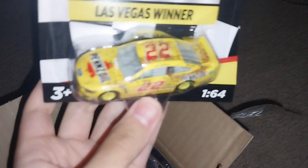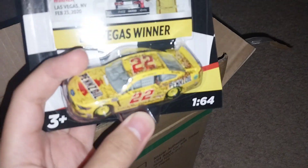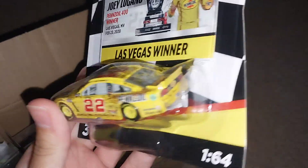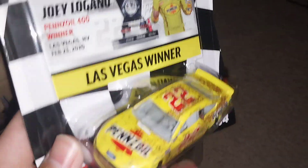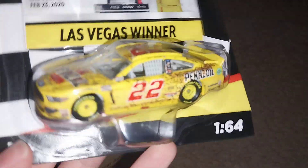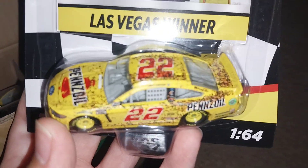We're going to start off with Joey Logano and his 2020 Las Vegas race version — this is a new one that I did not have. This is Joey Logano and his Pennzoil win from the 2020 season. Cars were produced in 2021 but the car itself is from 2020. I have his 2019 one but not his 2020, so this is a brand new one — an exciting race version piece to add.